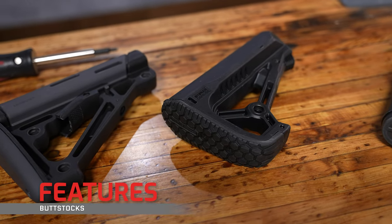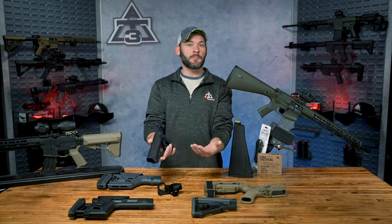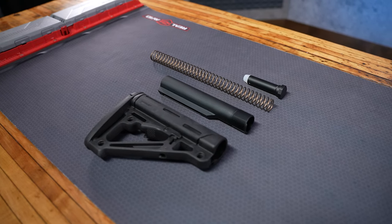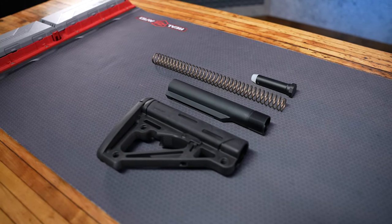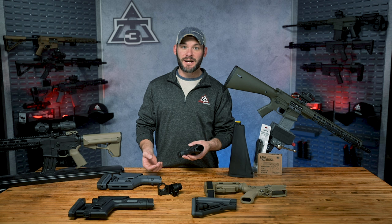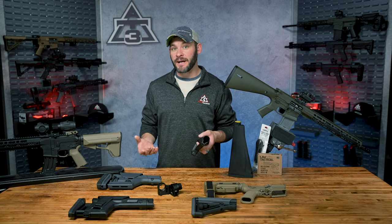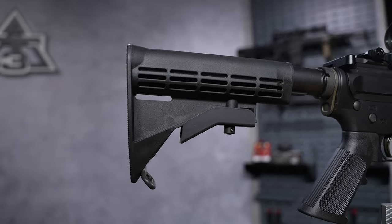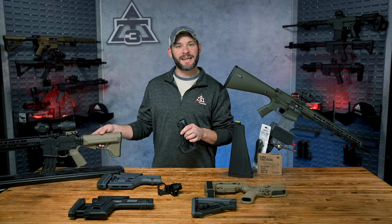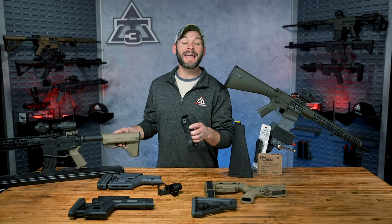Let's talk about AR-15 stock features, because the features and bells and whistles are really the things that will decide which one you choose to upgrade to or add to your AR build. First, you have to know whether you have a mil-spec or a commercial buffer tube, because they have different diameters. Quick refresher: when you see mil-spec or commercial listed on your stock, it's referring to the diameter of your buffer tube. Mil-spec is smaller diameter, commercial is wider diameter, meaning commercial stocks can fit on both buffer tubes, while mil-spec diameter can only fit on mil-spec. One thing to keep in mind: if you put a commercial stock on a smaller mil-spec buffer tube, it might leave you with a little wiggle or rattle — not too much, but noticeable to some.